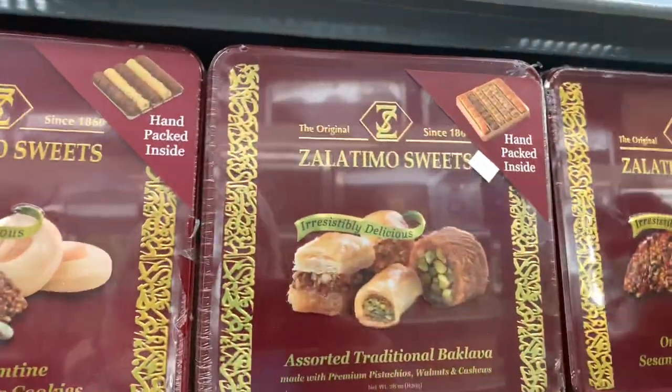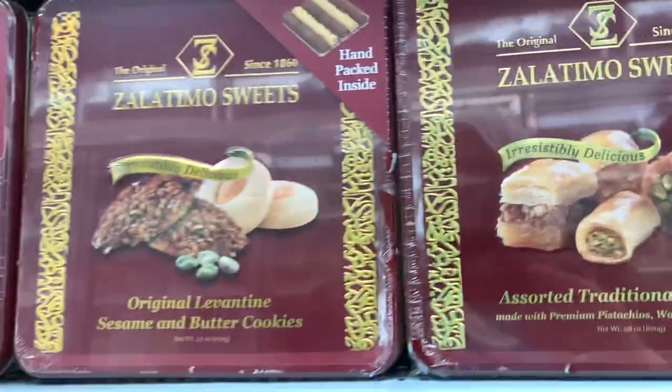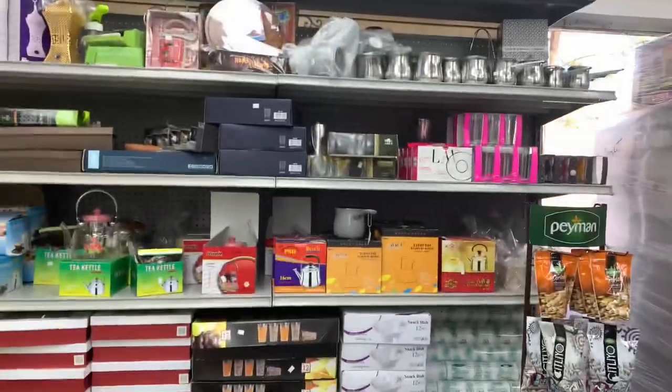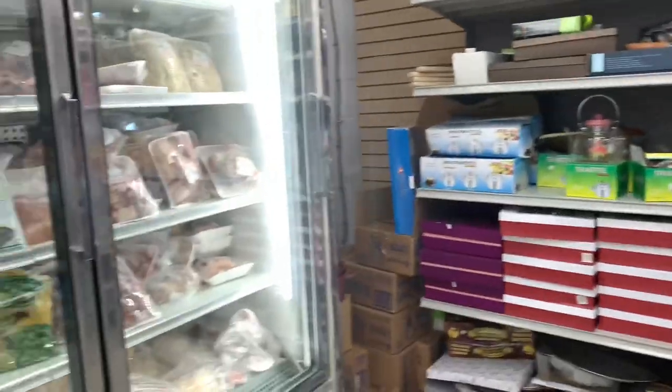And they have tins of baklava and other cookies. Coffee pots and teapots. And then the freezers.